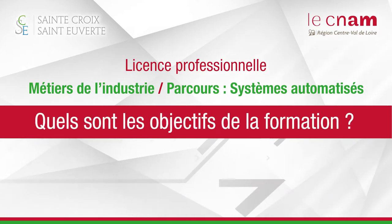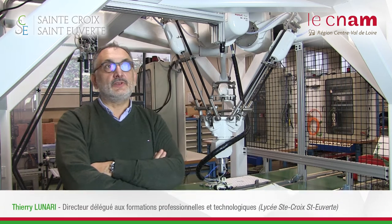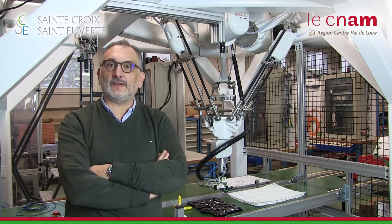L'objectif de la formation de la licence pro CAPI Système Automatisé, c'est de proposer une poursuite d'études à des titulaires d'un bac plus 2, donc un BTS ou un DUT dans le domaine technique. Cela permettra aussi d'acquérir des compétences en robotique, en automatisme et d'avoir une employabilité dans le bassin de la région assez intéressante et très prisée.